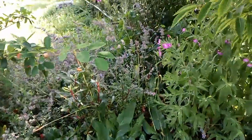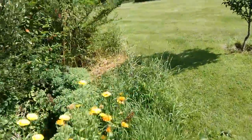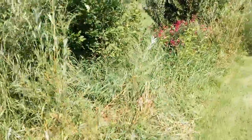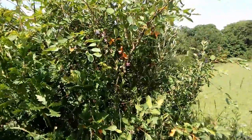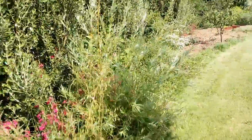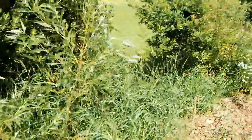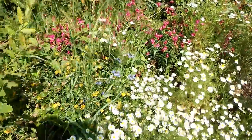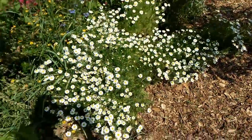Our Sonopater continues to bloom well. Some Vetch is flowering. Also Birdsville Trefoil, with a nice variety of yellow flowers, is blooming. Some Nigella and a local wild daisy variety are also in bloom.